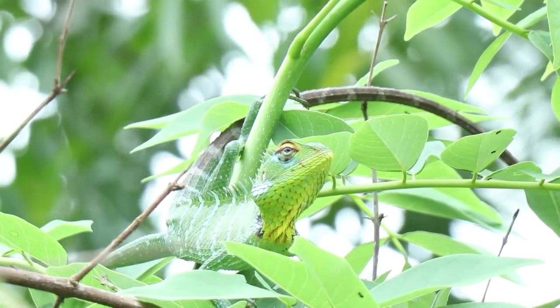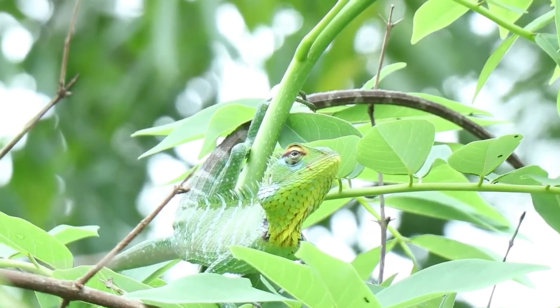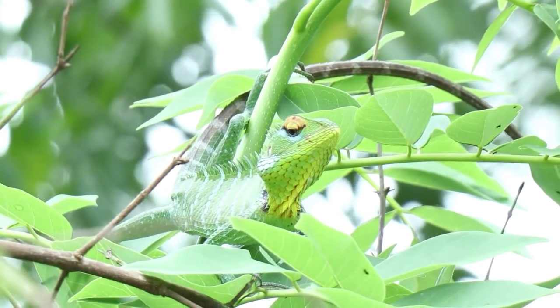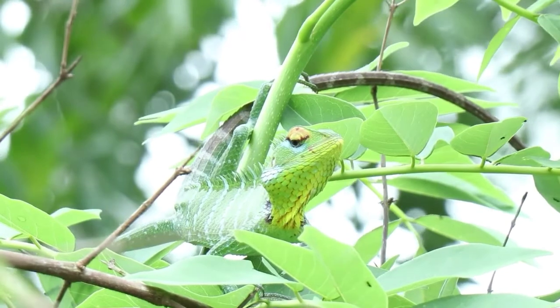They are known to change colors, rapidly shoot their long tongues out, and move their eyes independently. Chameleons can be classified into 12 genera, or a little over 200 individual species.